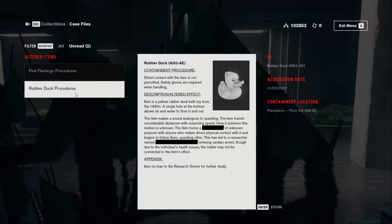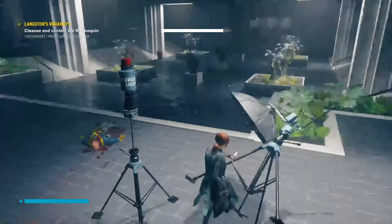Rubber duck procedures. Rubber duck, altered item 52-AE. Direct contact with the item is not permitted — safety gloves are required when handling. Description: item is a yellow rubber duck bath toy from the 1950s. A single hole at the bottom allows air and water to flow in and out. The item makes a sound analogous to quacking and travels considerable distances with surprising speed. How it achieves this motion is unknown. The item forms a bond of unknown purpose with anyone who makes direct physical contact and begins to follow them, quacking often. This has led to a researcher named expunged entering cardiac arrest, though due to the individual's health issues, the matter may not be connected. So now we understand why it's here.